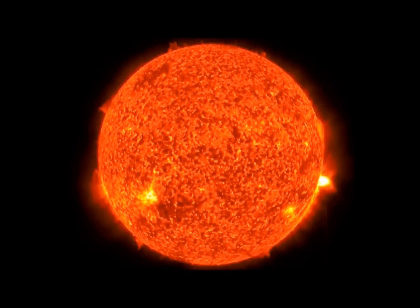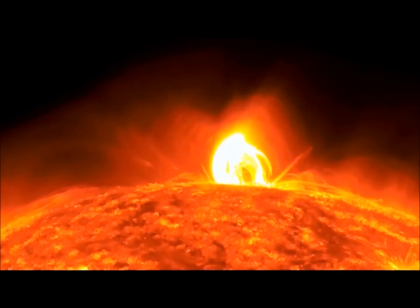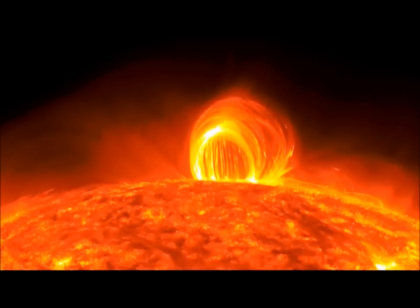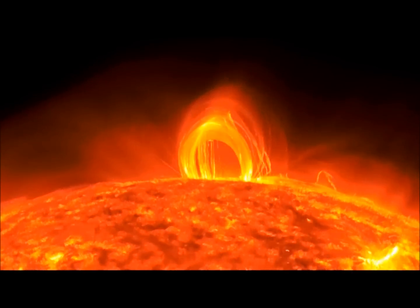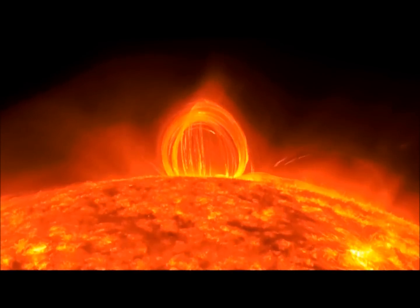The sun consists of active regions in which positive and negative polarities either decay and disappear or mix and produce coronal looping and solar flares. Once an active region on the sun is identified, it is numbered and monitored in order to predict possible solar flaring or even coronal mass ejections, also known as CMEs.